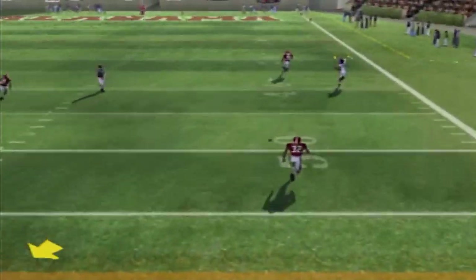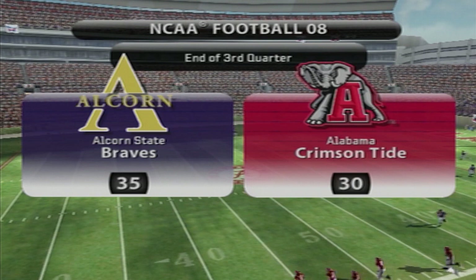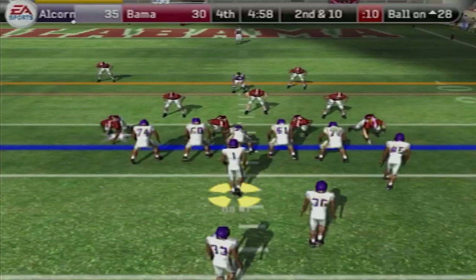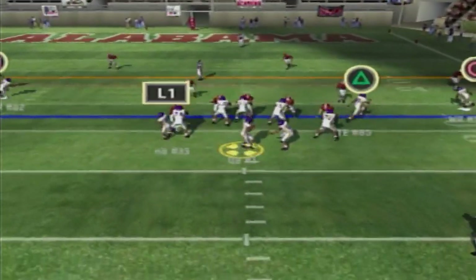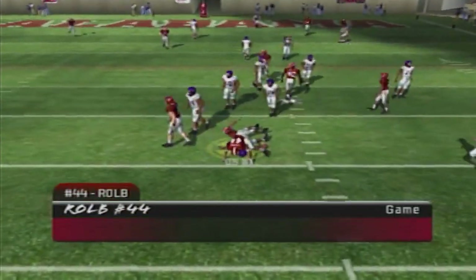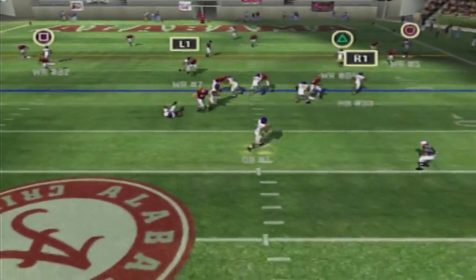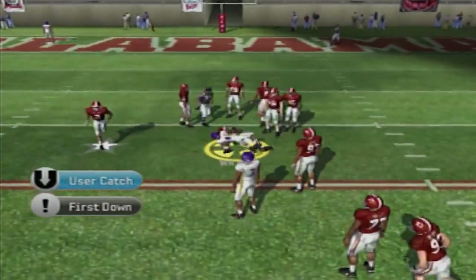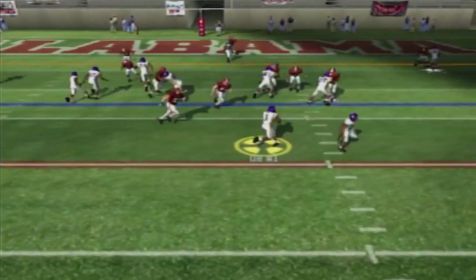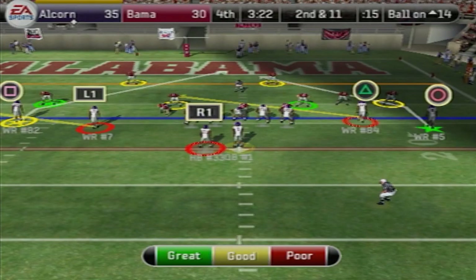First down for Alcorn State — throwing up top to mambo number five on a little go route. It's 35-30. First and 10, ball inside the Alabama 30 — my running back drops it. Second and 10, running those slants, gain of five. Third and five — taking the snap, looking, and sacked. I don't trust HBCU kickers in this game, so I went ahead and went for it on fourth and 14 from the 32. Rolling out of the pocket, throwing in the middle — caught for the first down. First down, ball at the 13 — I tried to pitch it but he didn't do it. That was a walk-in touchdown but he didn't execute.